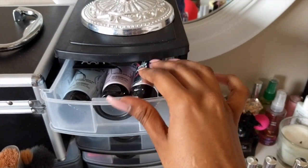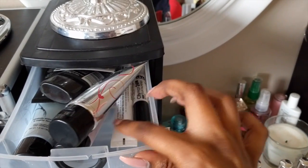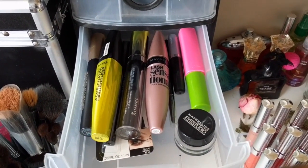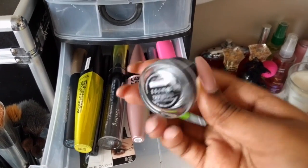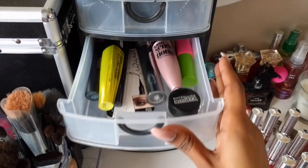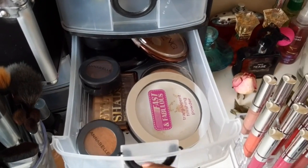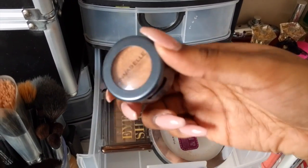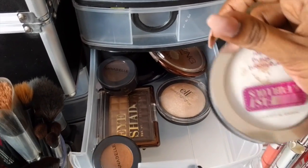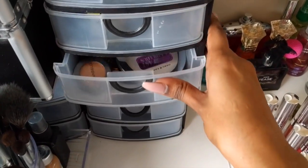The top drawer has all of my facial primers as well as my eyeshadow primers. The second drawer has mascara and liners — I have my gel liner, my backup Master Precise, because I always need a backup and don't want to run out. This third drawer has just a few randoms: some transition eyeshadows, my translucent finishing powder, a highlighter, and a bronzer.